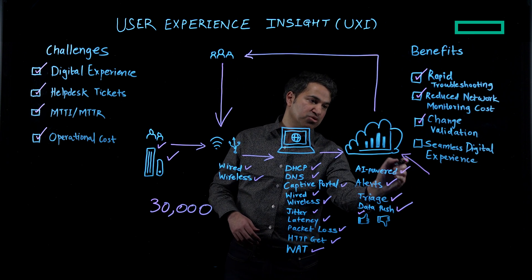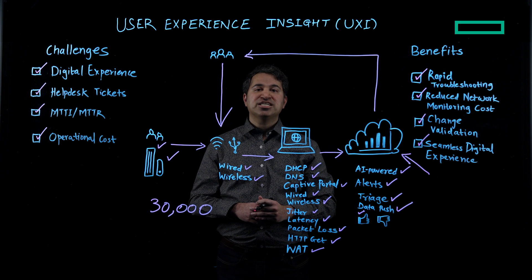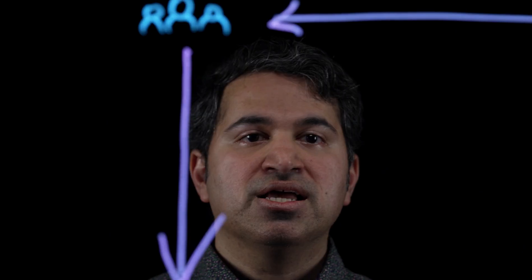All of this provides a seamless digital experience and helps businesses validate SLAs at just a glance at the UXI dashboard. UXI has been helping enterprises across the globe achieve these benefits and outcomes. Thanks for watching, and for more information please visit our website.